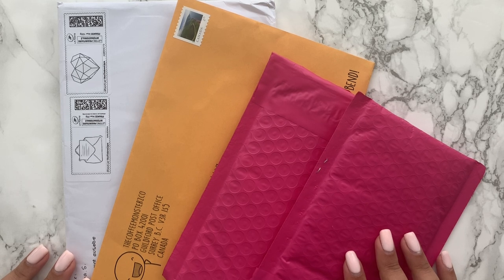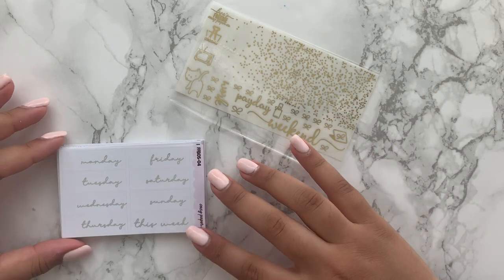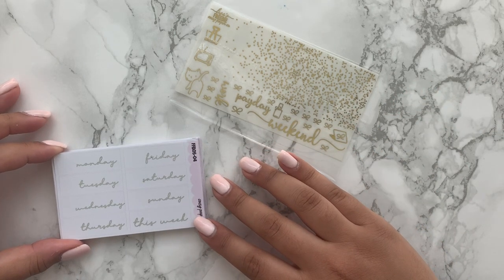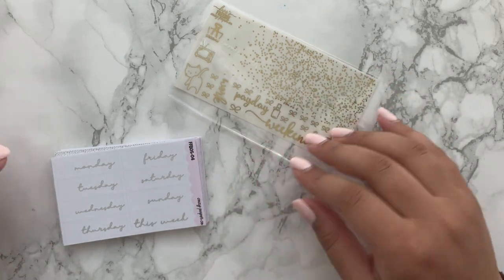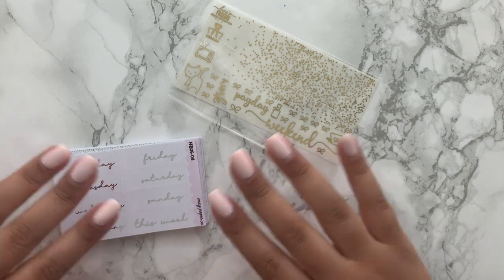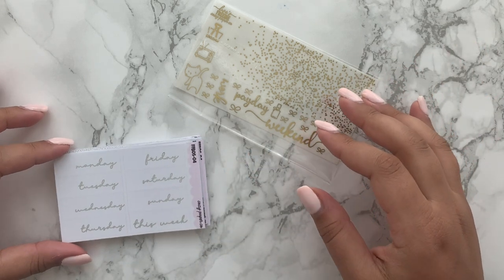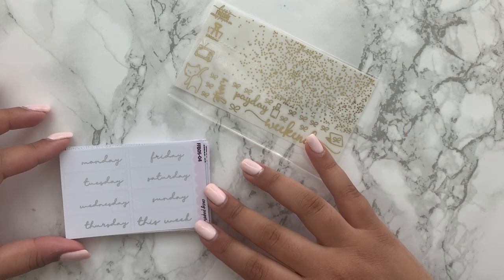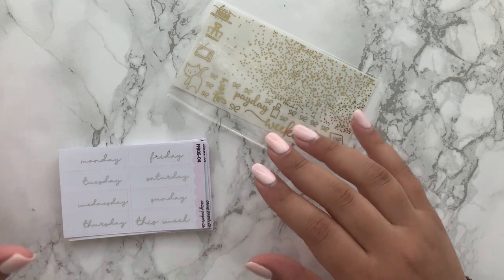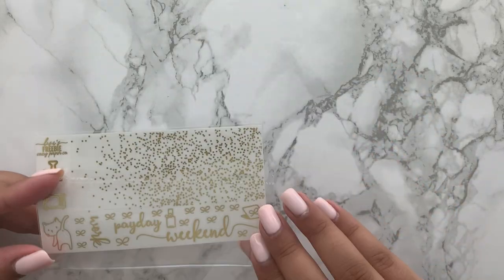Starting off with Cozy Paper Co — this is probably one of my favorite shops. There are two orders here and they are probably my favorite orders I've ever received. I just love the light pastel colors — they match my mani — and I kind of went to town with basics. I love basic stickers, and I think my planning style has definitely become a lot more simple.